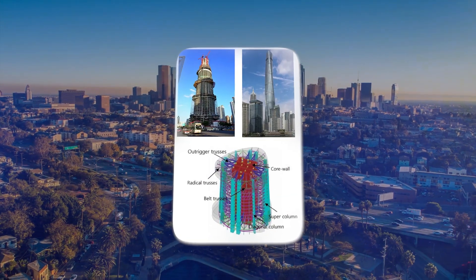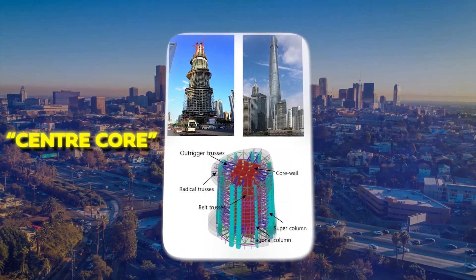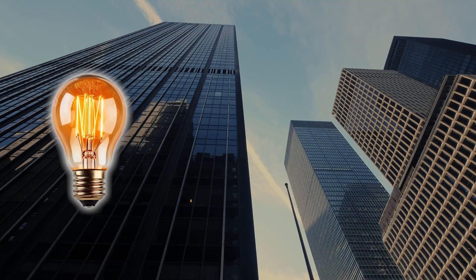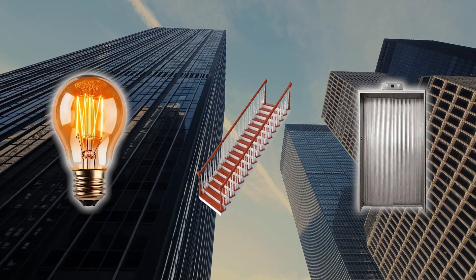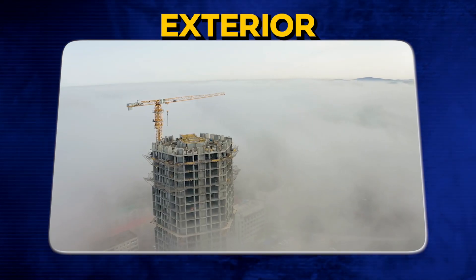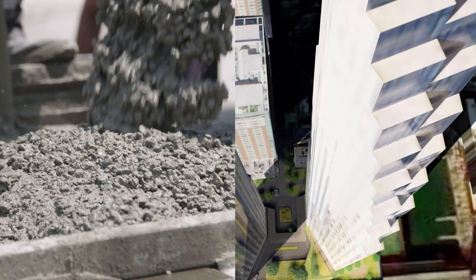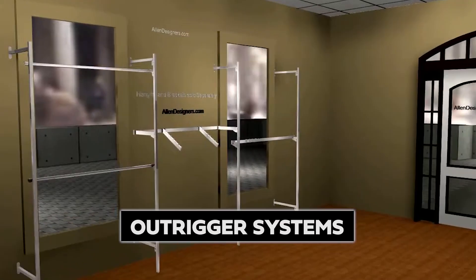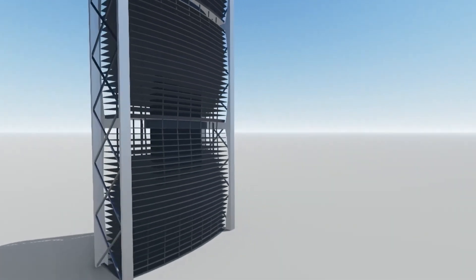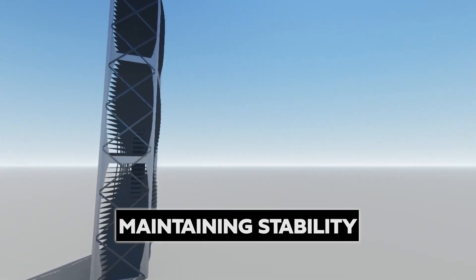Moreover, many skyscrapers use a center core protected by an outer framework. This core usually consists of utilities, stairwells, and elevators, while the outer framework offers support to the exterior of the building. Connecting these two components are the outrigger systems, which are responsible for distributing loads and maintaining stability.